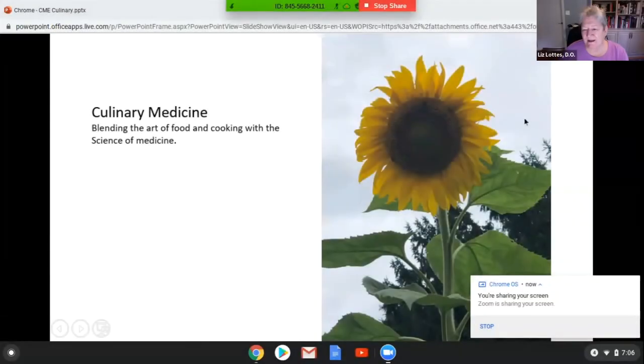My name is Liz Lotus and I want to welcome everyone tonight to our inaugural culinary medicine event. Culinary medicine is a blending of the art of food and cooking with the science of medicine, and I think we probably need a nice pastime given the pressures of what's going on today.